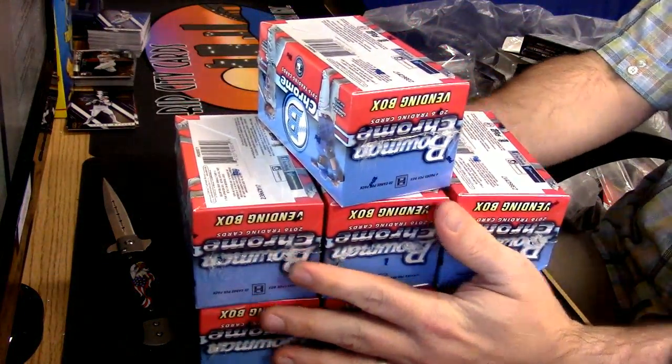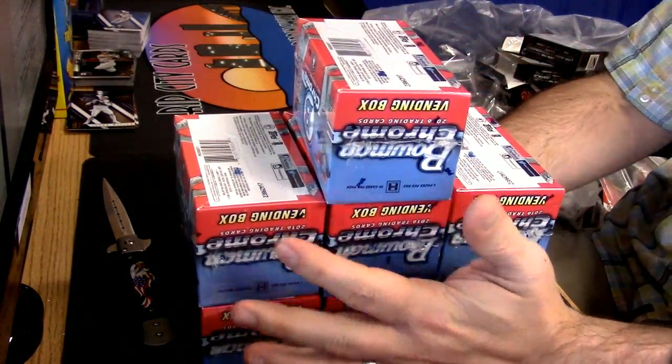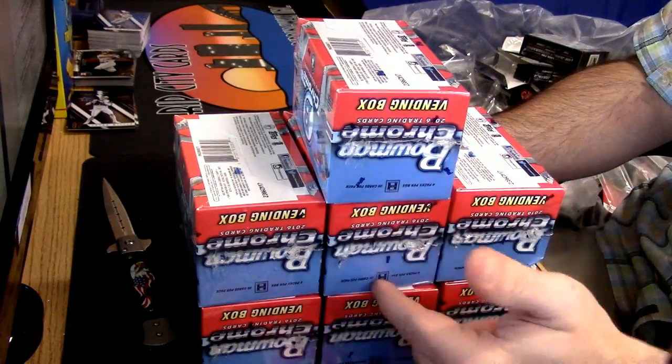Alright, this is what I've got from this Vendor case: 1, 2, 3, 4, 5, 6, 7, and 8.